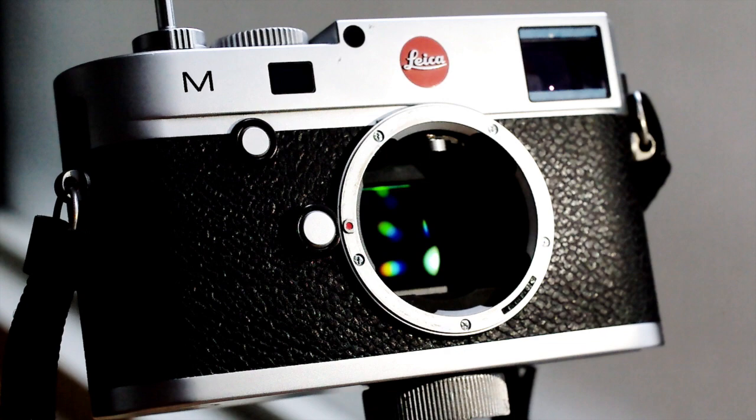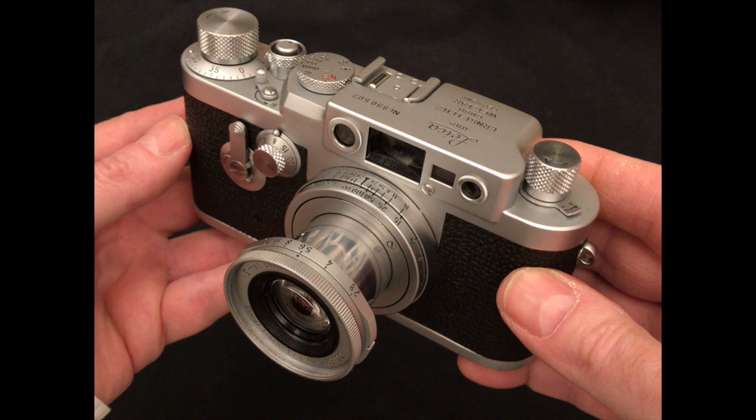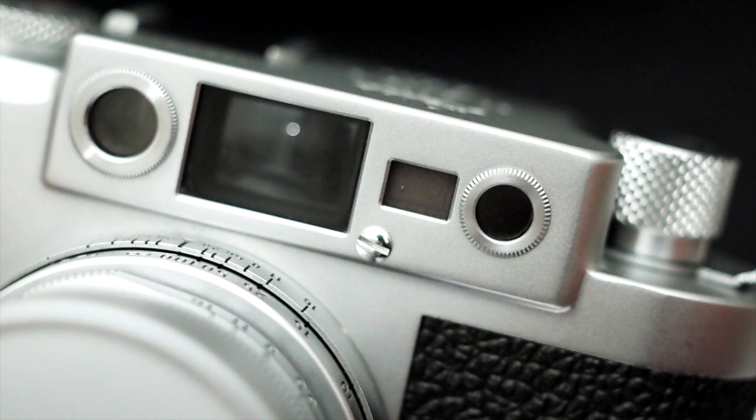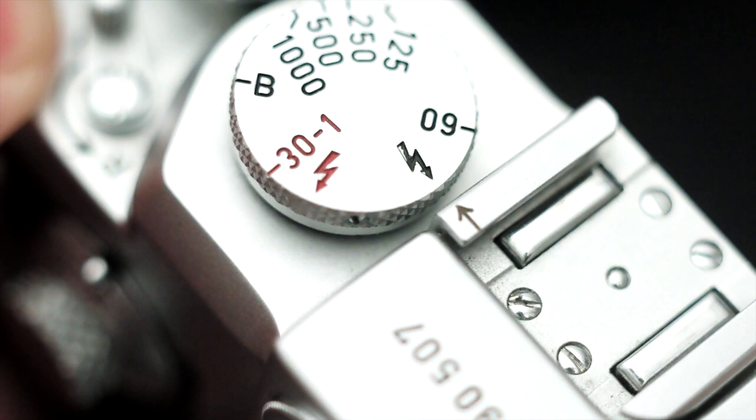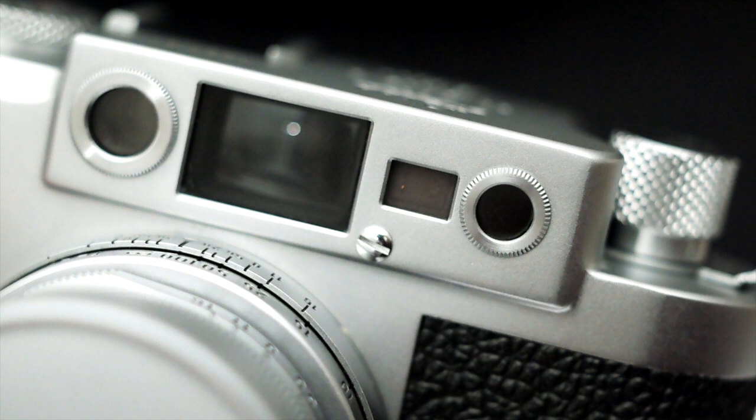Over the years, various features were added to the successive Barnack models — things like viewfinders, interchangeable lenses, an internal focusing rangefinder, a broader range of shutter speeds, flash synchronisation, a self-timer, and finally, a precision brightline finder with parallax correction.